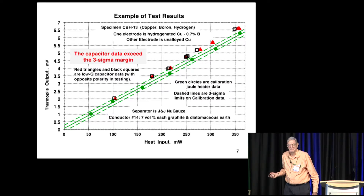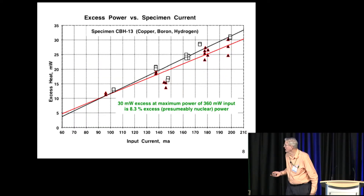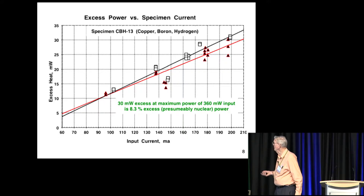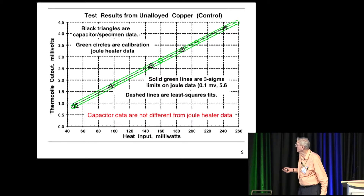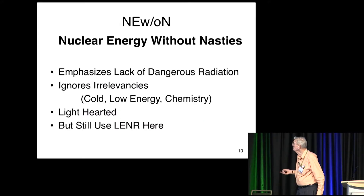That proves to me that this system produces an excess of heat. Are there any questions on that? Here we've got that excess plotted against input current, and it's a fairly consistent increase, with the excess power on the vertical scale. It's a bit messy but you get it. And this is an example of a calibration run where the specimen is an alloyed copper that has been vacuum annealed to remove any hydrogen.